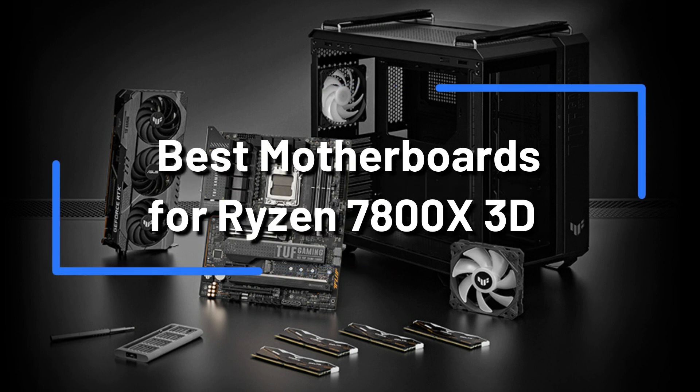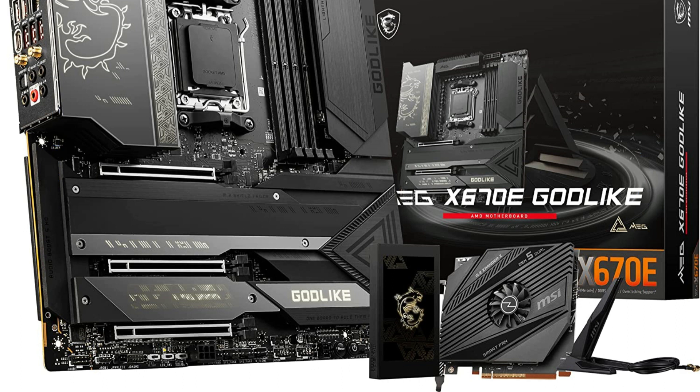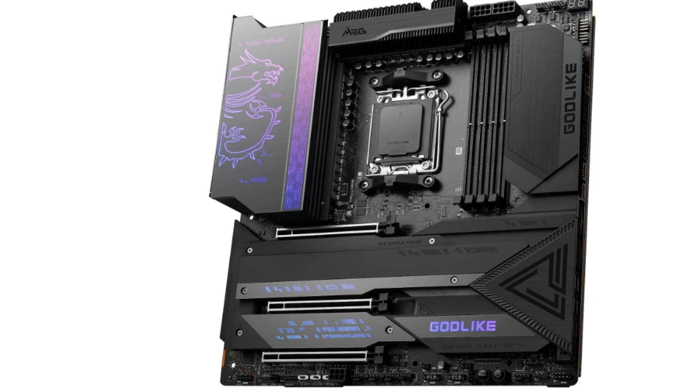One of the most powerful CPUs available right now is AMD's Ryzen 7 7800X 3D, and it needs a motherboard that can handle its power. We've created a list of the best AMD Ryzen 7 7800X 3D motherboards currently on the market.